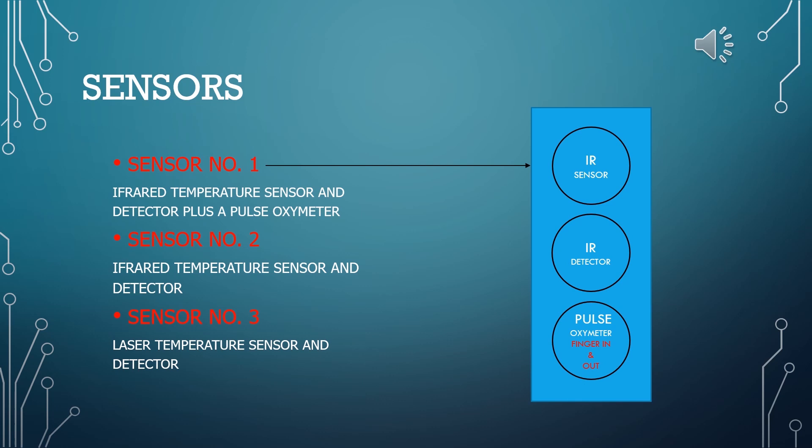The first two sensors will be infrared light-based sensors and will be placed at a distance suitable for a good measurement. The first sensor will also incorporate a pulse oximeter, which will give us the blood saturation level and heart rate of the individual by merely placing one's finger in a given area. The third sensor can be a laser sensor or infrared temperature sensor, situated over the individual entering the establishment.